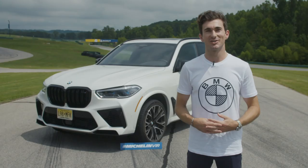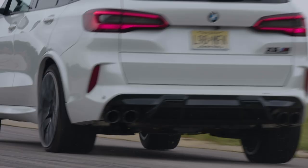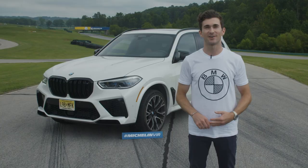After a few hot laps, I can assure you that the X5M competition is ready for its debut as the IMSA safety car. We hope you tune in to the Michelin GT Challenge here at VIR.